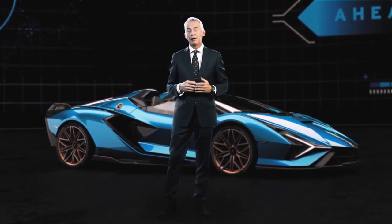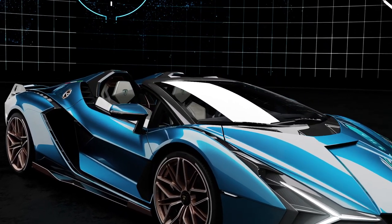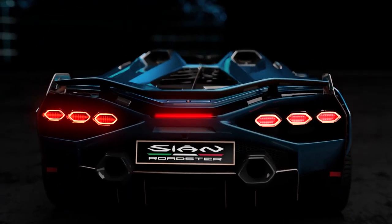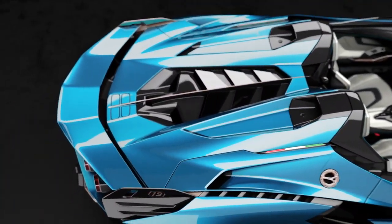Everything is based on the open version of the Sian where one of the most important points is the roll bar. Based on the roll bar we have redefined completely the engine bonnet of the car, where you can see through 12 windows our V12 naturally aspirated engine. And this gives really the perception of the power.